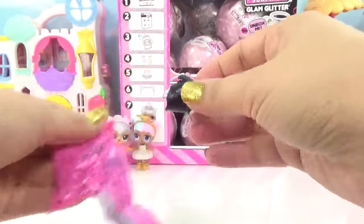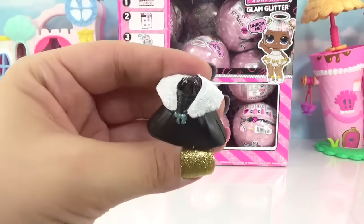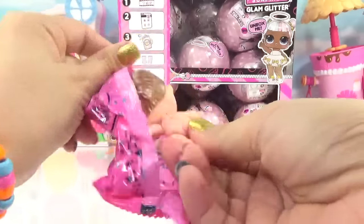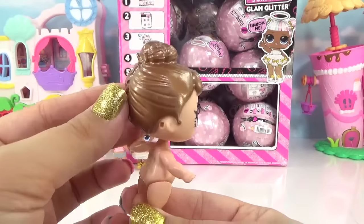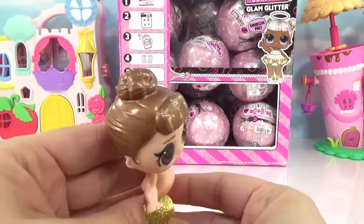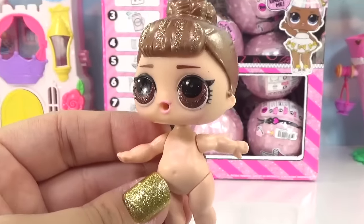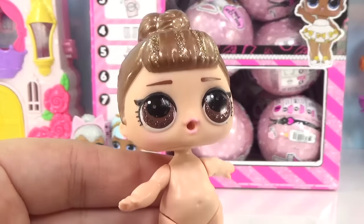We've got an outfit. So do you guys know who our first Glam Glitter doll is? Leave it in the comment section. It's time to reveal her. We've got It Baby! Her whole head is really metallic and pretty. She's got the same hairdo, plus some gold streaks on the front, and even her eyeballs are totally glittery — she's got glittery brown eyes. Now can I get dressed, please?